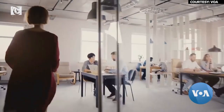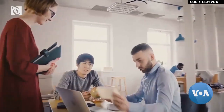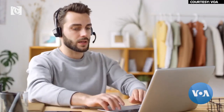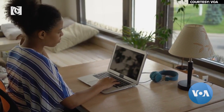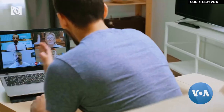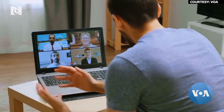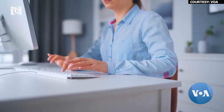Real estate experts say the demand for office space could go down significantly after the pandemic, since a lot of people will continue to work from home and existing office spaces might need to be repurposed. Twitter CEO Jack Dorsey already announced that all his staff can work from home indefinitely, even after the pandemic is over. Other technology giants like Microsoft and Zillow are expected to follow suit.